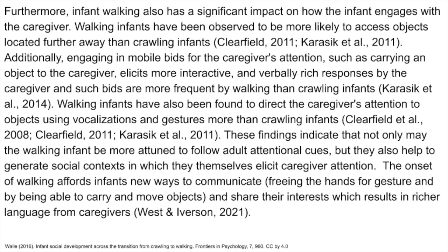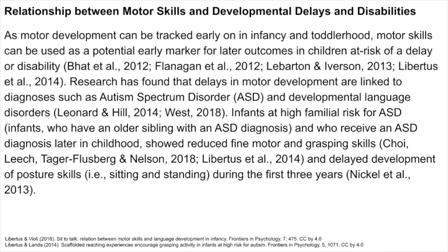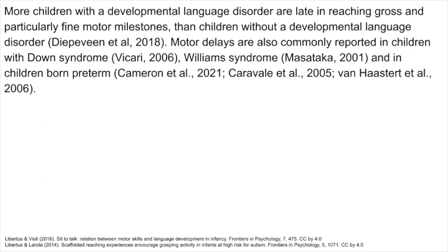As motor development can be tracked early on in infancy and toddlerhood, motor skills can be used as a potential early marker for later outcomes in children at risk of a delay or disability. Research has found that delays in motor development are linked to diagnoses such as autism spectrum disorder (ASD) and developmental language disorders. Infants at high familial risk for ASD who receive an ASD diagnosis later in childhood showed reduced fine motor and grasping skills and delayed development of posture skills such as sitting and standing during the first three years. More children with a developmental language disorder are late in reaching gross and particularly fine motor milestones than children without a developmental language disorder. Motor delays are also commonly reported in children with Down syndrome, Williams syndrome, and in children born preterm.